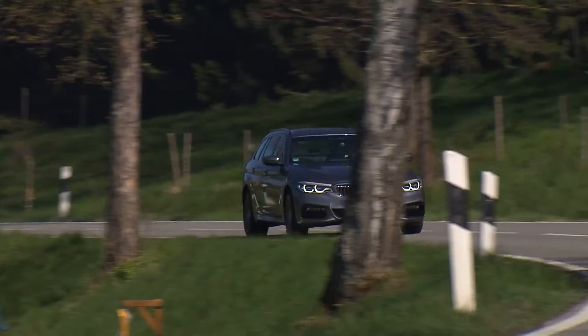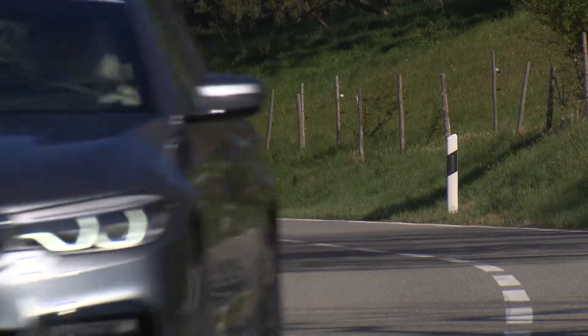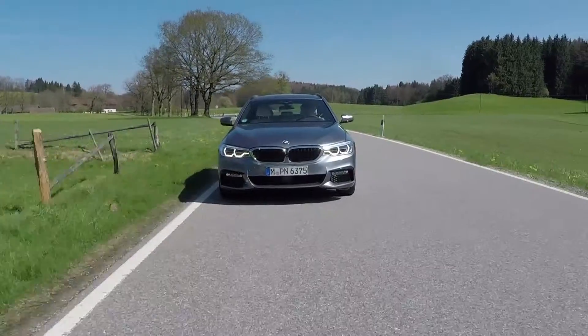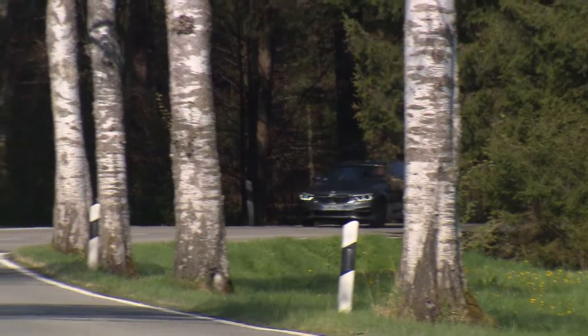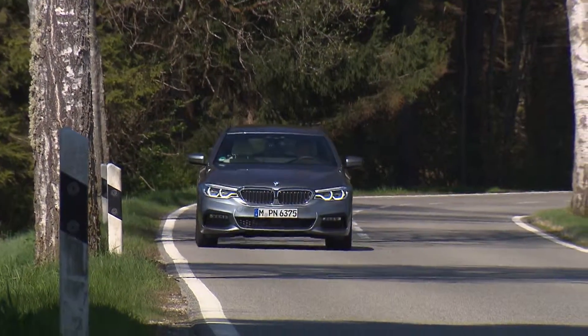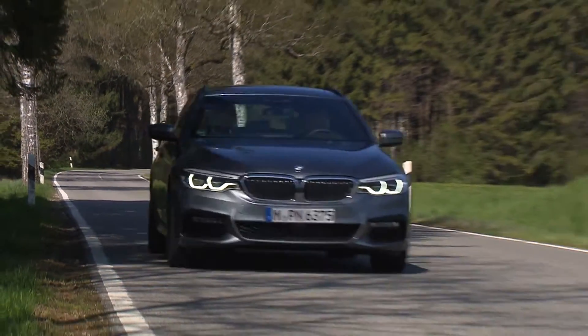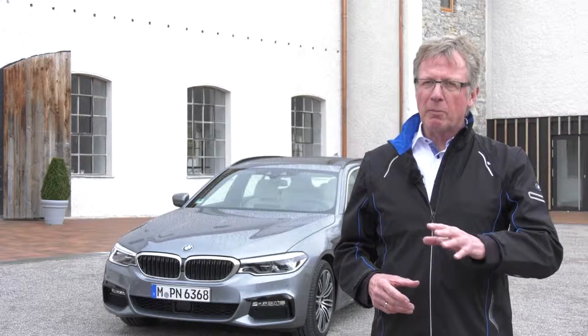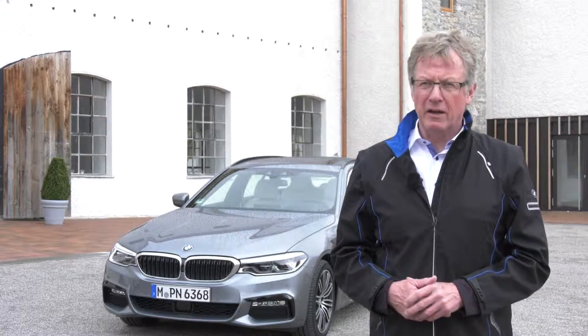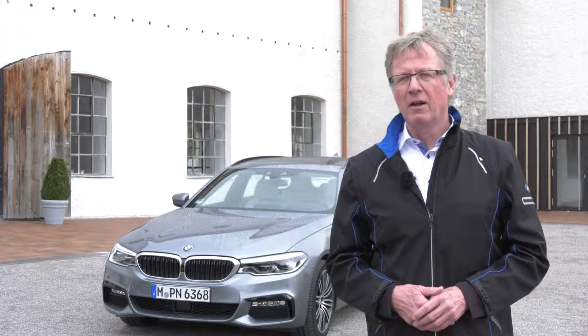BMW presents the newest 5 Series Touring. When it comes to development, the first step is to create the design of the sedan. Once it is ready, the Touring is developed by itself from that basis. This kind of parallel development is the reason we are able to offer the 5 Series Touring just three months after the launch of the sedan.